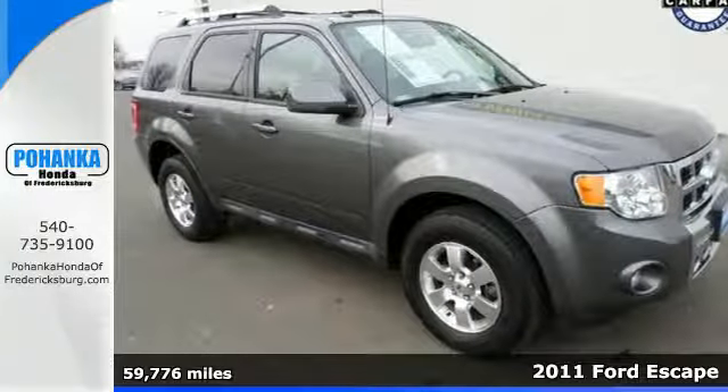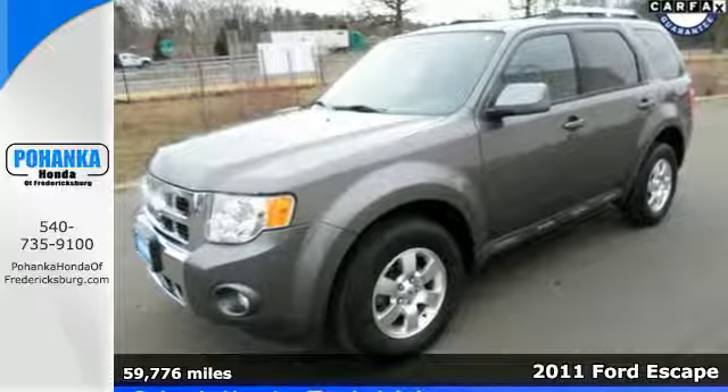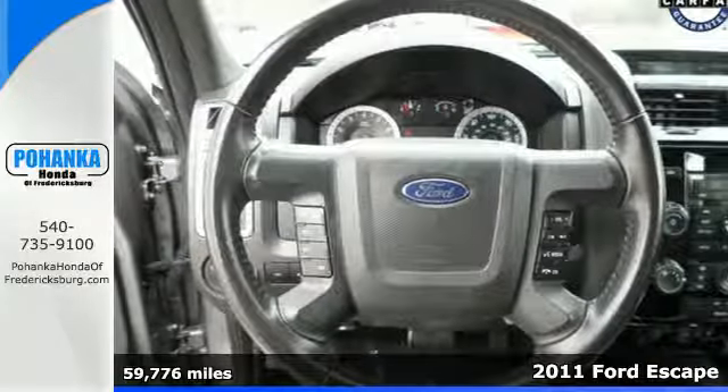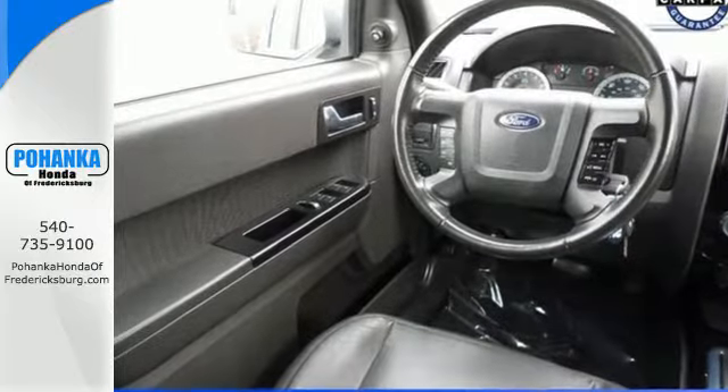Here's a 2011 Ford Escape. This great looking SUV comes standard with amenities that include electric speed proportional power steering, air conditioning, a tire pressure monitor, and a premium sound system with MP3 input and speed sensitive volume control.